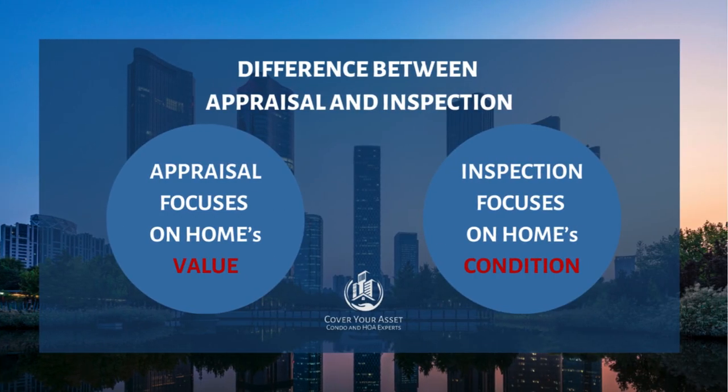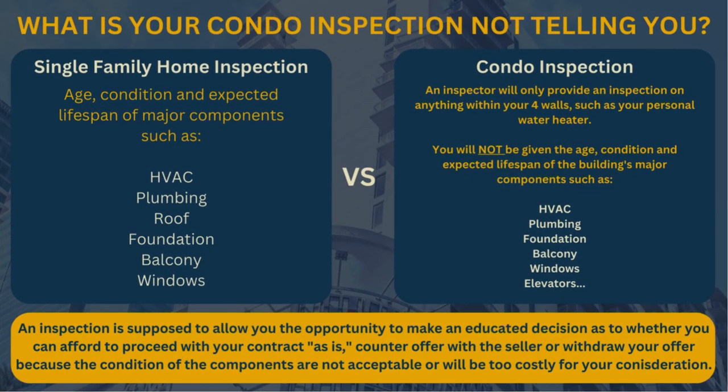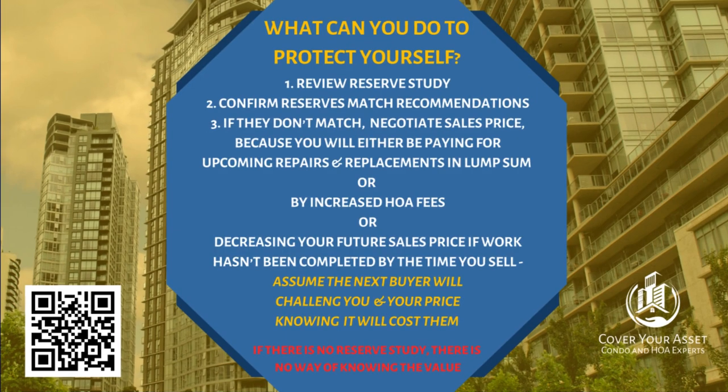This is a true story, by the way. If you were purchasing a single-family home, your inspection and appraisal would give you the full story from foundation to roof and everything in between. And you would have done one of three things when you were under contract: you would renegotiate the contract, you would withdraw your offer, or you would proceed as is. But in the case of condos, you don't get this option if you aren't seeing a reserve study.